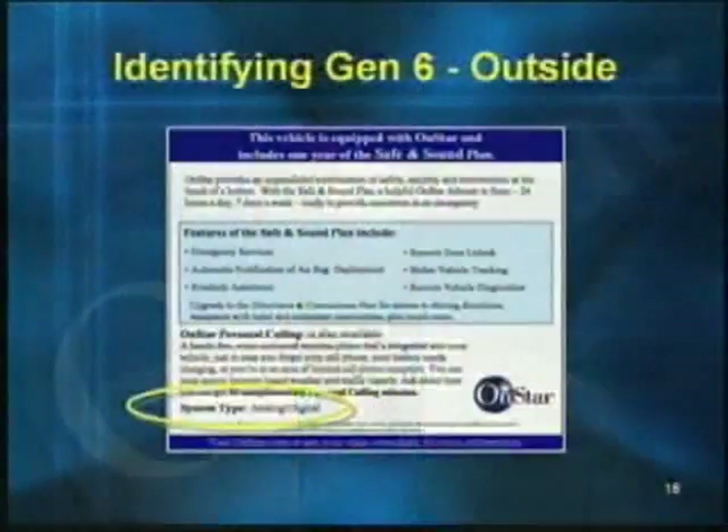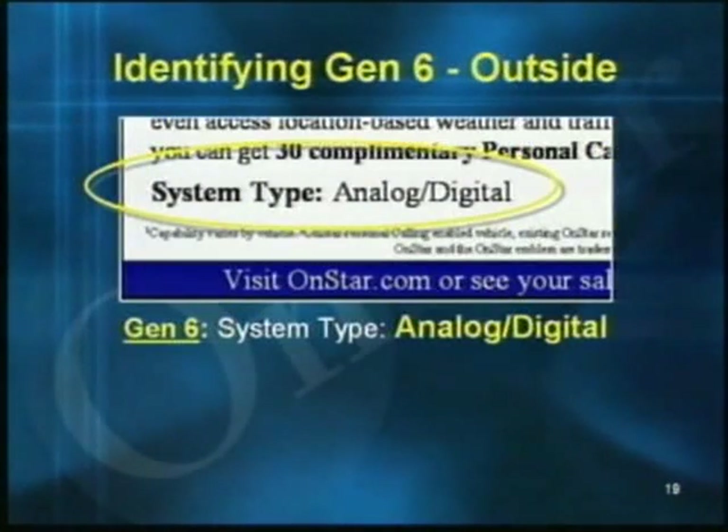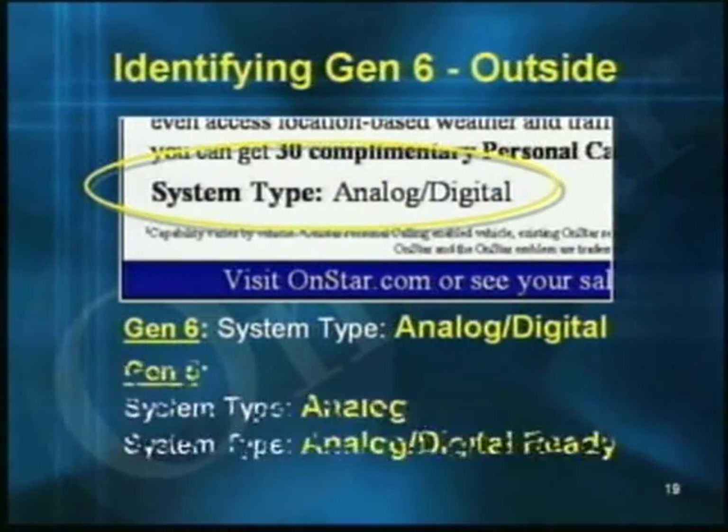As vehicles equipped with the Gen 6 hardware rolled out for model year 2005, it's important to know exactly how to tell if the vehicle is equipped with Gen 6 hardware. The easiest way is to look at the OnStar window label — this is actually the only way to tell from the outside. Look at what it says under system type in the lower left-hand corner. If the system type says 'analog digital,' then it's Gen 6. If it says just 'analog' or 'analog digital ready,' then it's Gen 5.